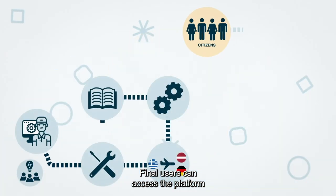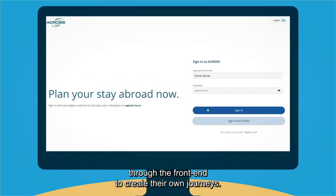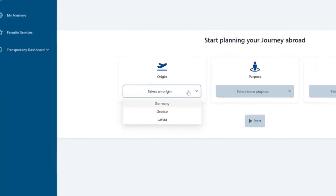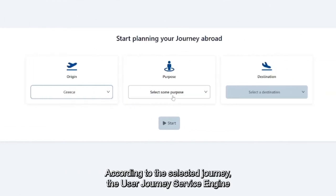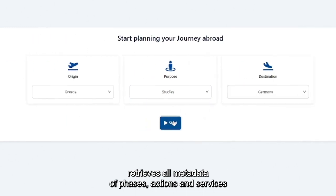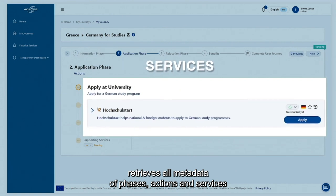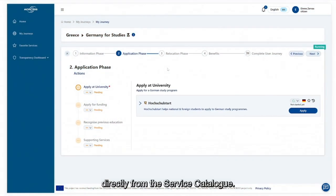Final users can access the platform through the front-end to create their own journeys. According to the selected journey, the user journey service engine retrieves all metadata of phases, actions and services directly from the service catalogue.